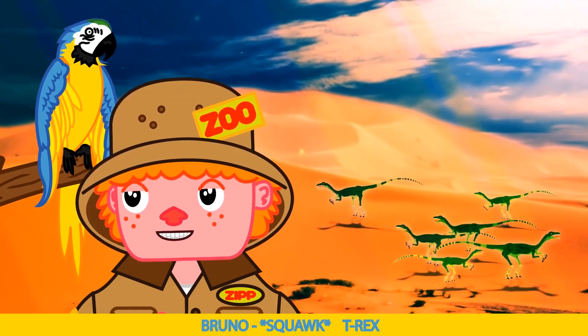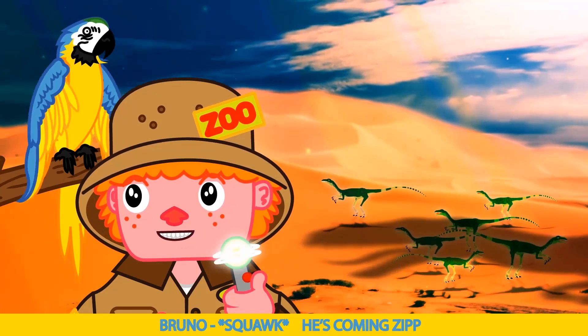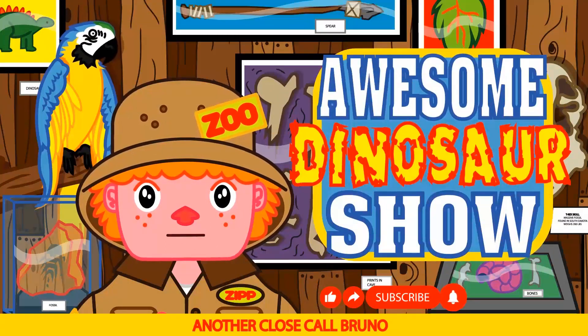And three-toed... T-Rex! Oh no Bruno, he's back. He's coming, Zip! Wow, another close call, Bruno.